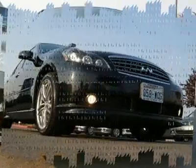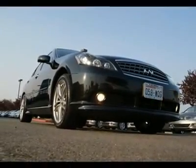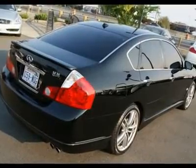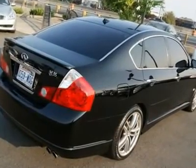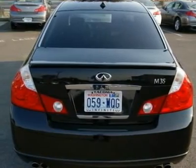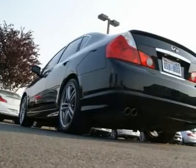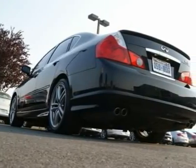With first-class luxury appointments and loads of features and technology, this M will pamper you and keep you cozy. An adaptive front lighting system will swivel the headlights into corners for superior nighttime visibility. The Bose Studio Sound System will amaze you with clarity and a wide spectrum of sound.